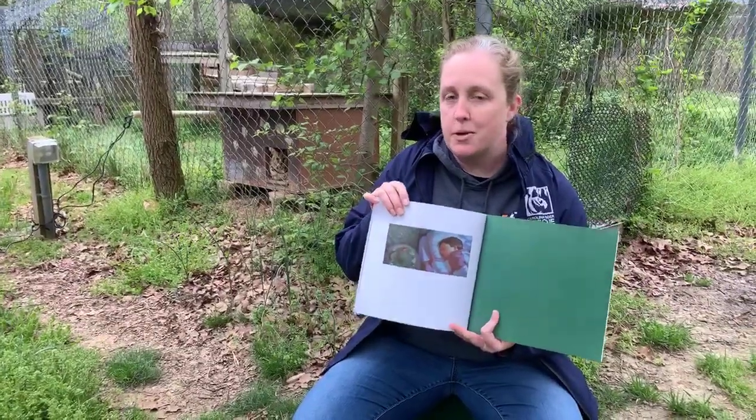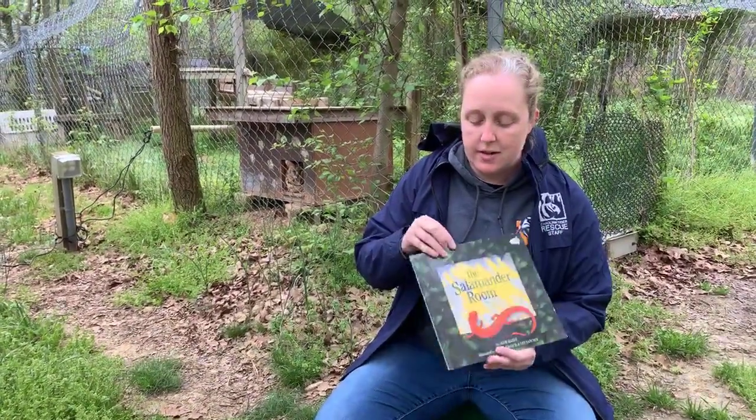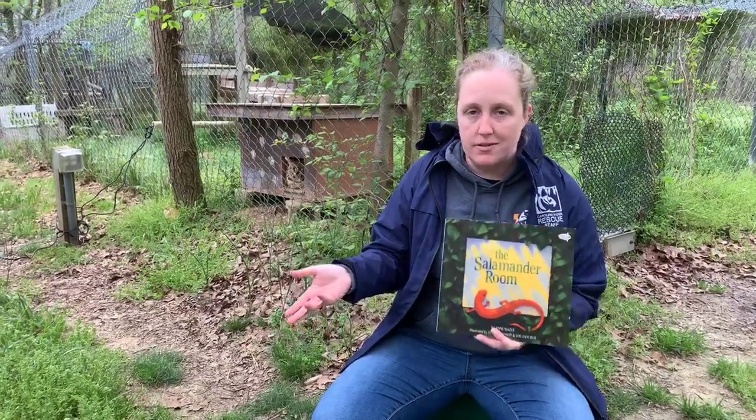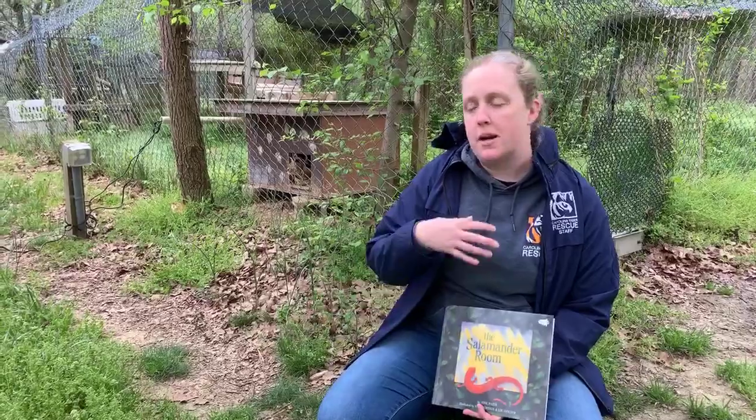So you may be wondering why I chose this book this morning. This little boy goes out, finds a salamander, and says he wants to take it home. And unfortunately that is the life of a lot of our animals here at Carolina Tiger Rescue — people said, 'I want to take them home and keep them in my house.' But as the little boy realized, the best place for them is actually out in the wild.